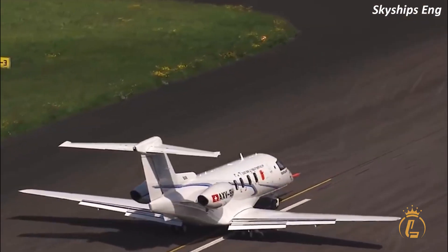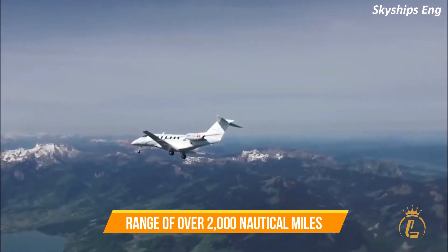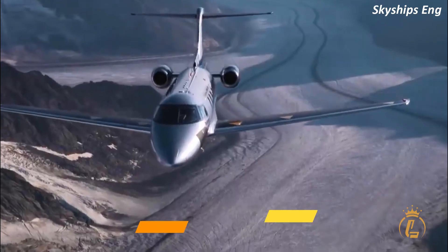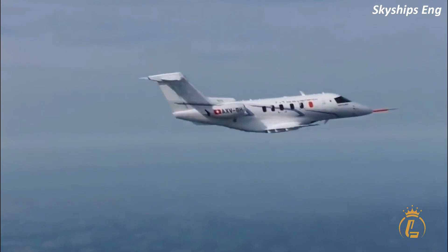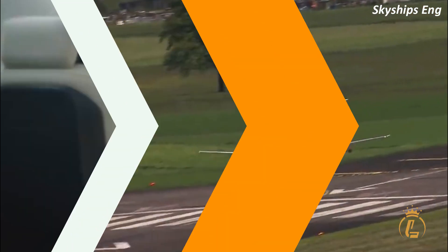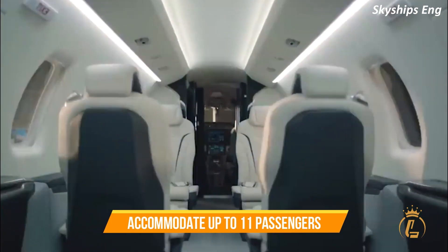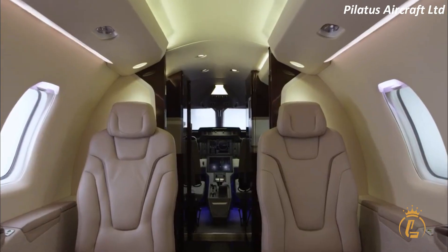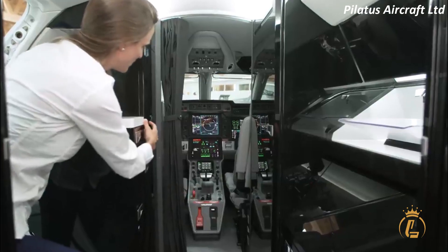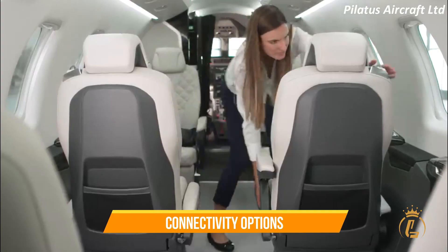For starters, it has a top speed of 440 knots and a range of over 2,000 nautical miles, which makes it a great option for long-range flights. The PC-24 is also designed with a spacious and comfortable cabin that can accommodate up to 11 passengers. The interior is customizable to meet the needs of different missions and passengers, and features advanced avionics and connectivity options.